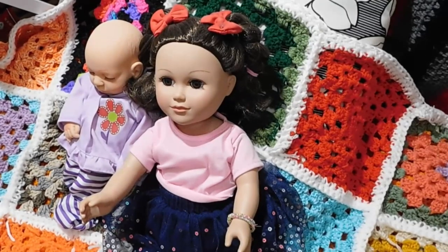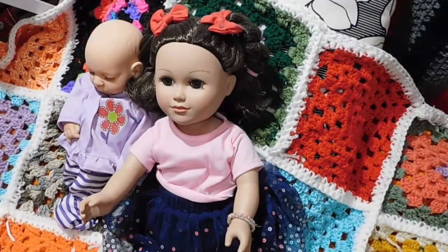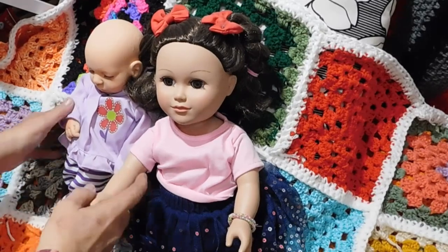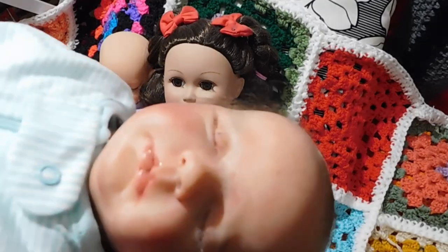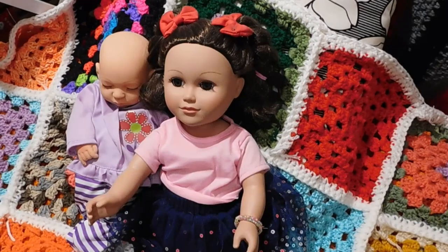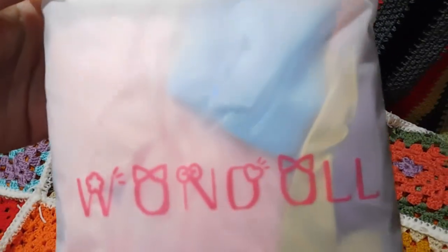Hi YouTube! Welcome back to our channel! As you guys can see, I have got a couple of my smaller dolls out, and I even have Elliot out too because he's also a small doll. The reason we have some of the smaller dolls out is I'm actually reviewing some doll clothes for a company called One Doll.